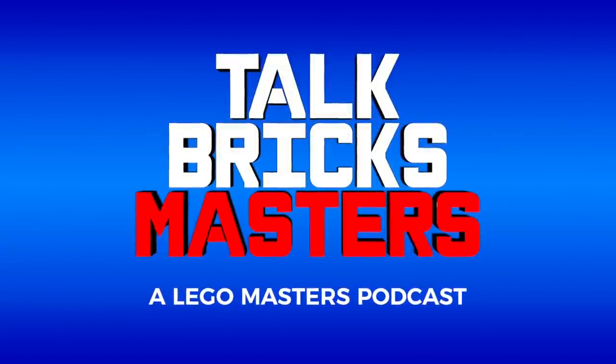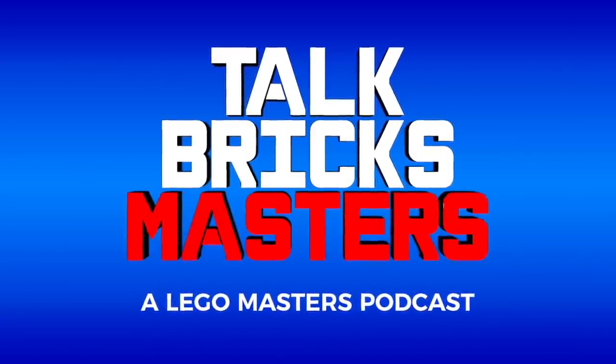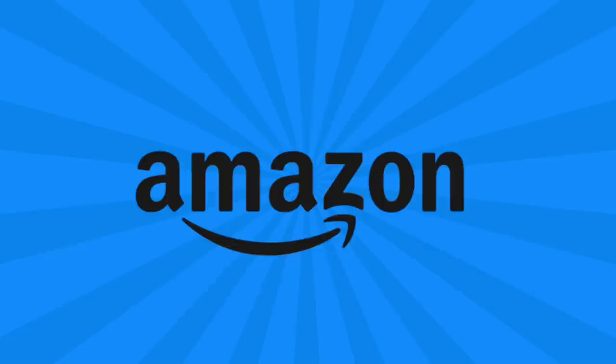This video is brought to you by my all-new LEGO Masters recap podcast, Talk Bricks Masters. You can listen to my interview with contestants Aaron and Christian on Apple Podcasts, Spotify, and more using the links in the description below. We're also doing another round of the weekly giveaway, so be sure to leave a comment about this week's news and subscribe. I'm back with LEGO deals from Amazon and across the web, so if you want to pick anything up and support the channel, there are links in the description below.